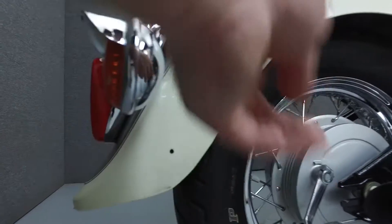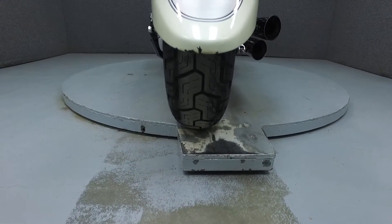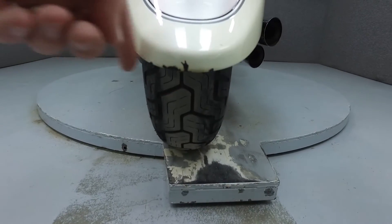Cosmetically, we did find some chips in the hole on the front fender, chips on the right side of the rear fender, some scratching on the top of the rear fender, and a hole on the left side of the rear fender.